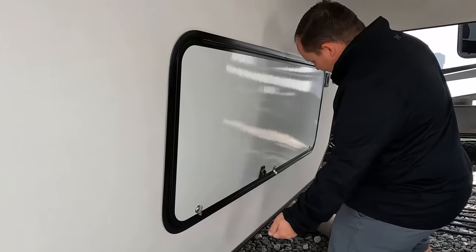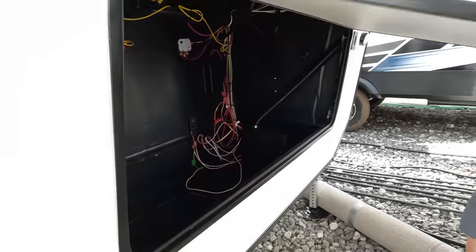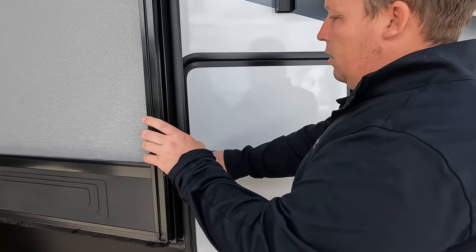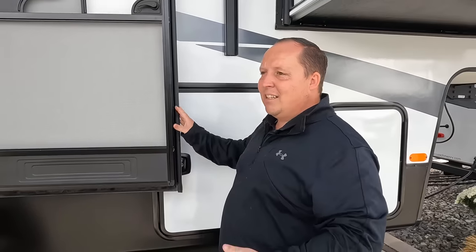Coming down here, we do have huge storage and it is prepped for a generator. We have propane, and this does have six-point electric auto leveling. There is prep for the Furion side marker lights and some power on the outside. There's also a little bit of additional storage. A lot of compartment doors are locked, which is a little frustrating. Right here we have a very nice power awning with LED lights, frameless windows, big oversized windows, and I like how much covered camping space you have. There are Lippert solid steps as well.